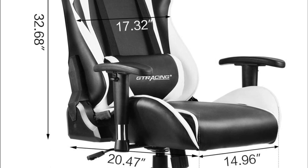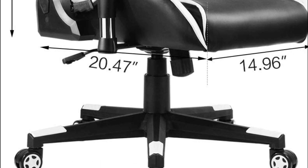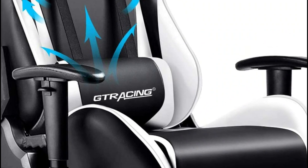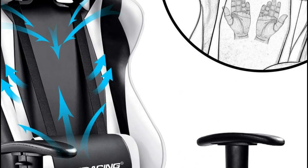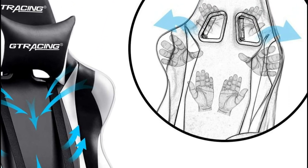A sturdy base and nylon smooth-rolling casters provide great mobility and stability. The gaming chairs are the ideal place to work, study, or game. The attractive racing car design is perfect for an entertainment room or a modern office. Improve your gaming room setup by purchasing this chair.